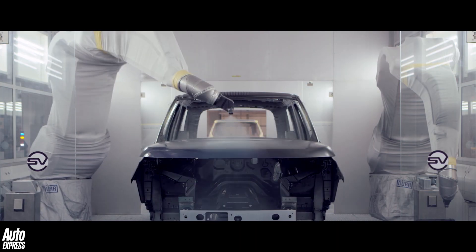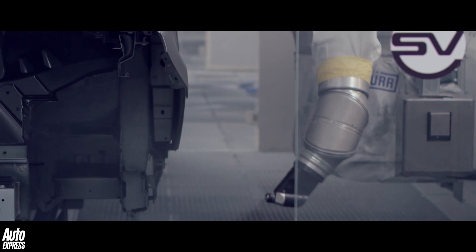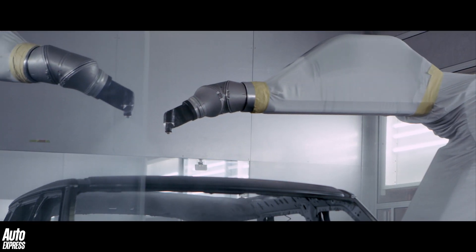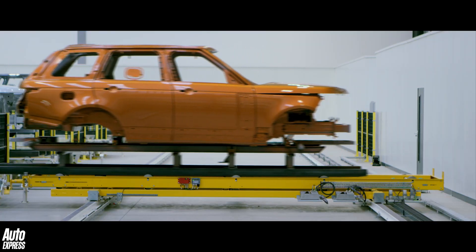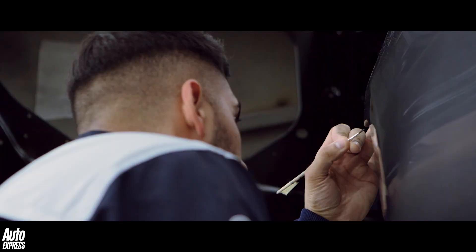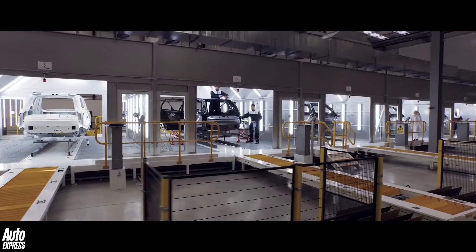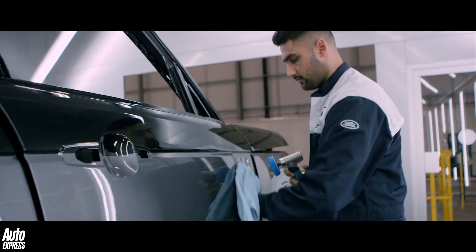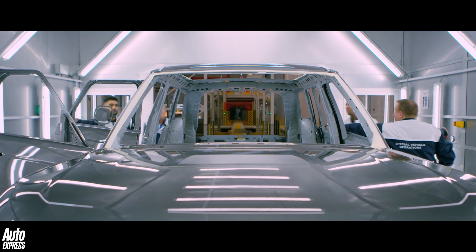The paint itself is applied by ultra-precise robots that blow away any dust particles before the paint is applied, which is a crucial part of the process when it comes to applying metallic paints. A specialist team then uses Chinagraph pencils and cross-hatch knives before undertaking a visual inspection to ensure the perfect finish is achieved.